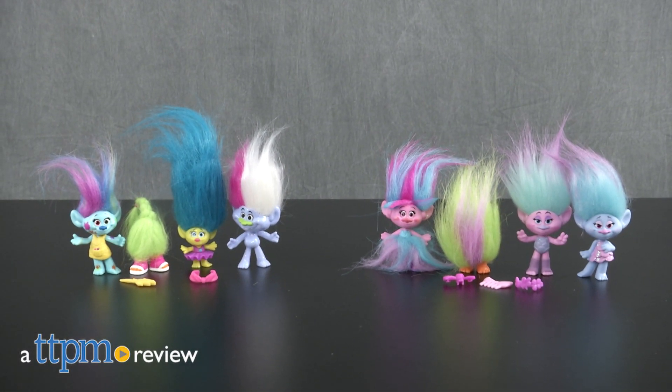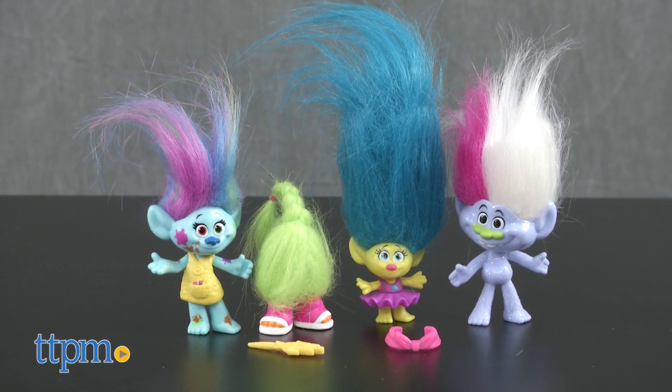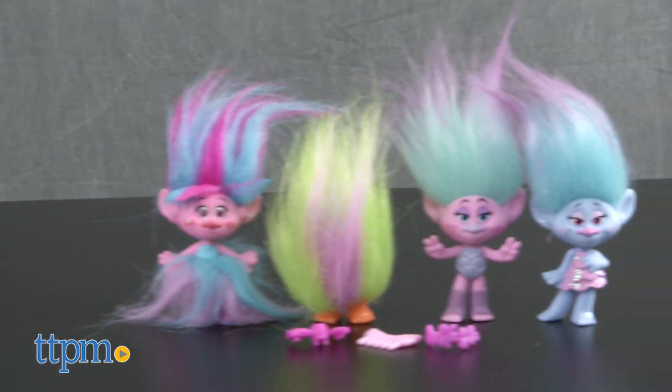Kids can create all sorts of hair-raising fun with these new Trolls toys. Hi, I'm Laurie from TTPM, here with Hasbro's Trolls Wild Hair Pack and Trolls Poppy's Fashion Frenzy, both sold separately. You get four mini Trolls dolls and a few accessories in each set.